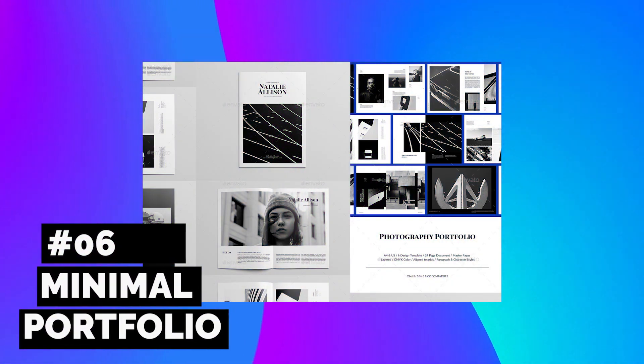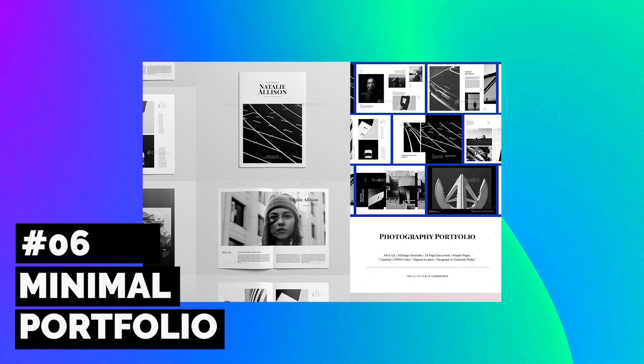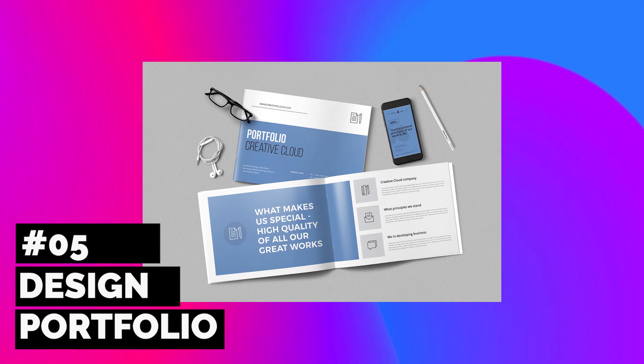Create a striking portfolio with this minimal design that works best with black and white photography, but feel free to mix things up and add a splash of color to really make it your own. This template is perfect for beginners to Adobe InDesign, as it's mostly made up of text and icons.